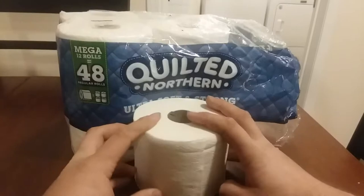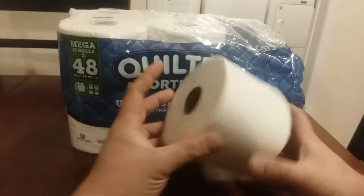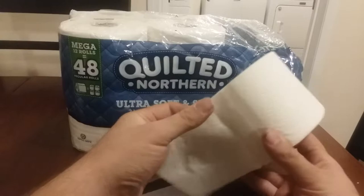It's also the same price as Charmin — it is three cents per square foot. I really like the softness and the strength, because I push really hard. Sorry for the image.